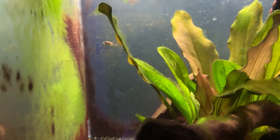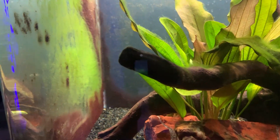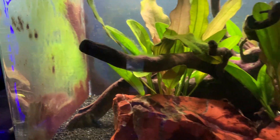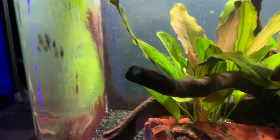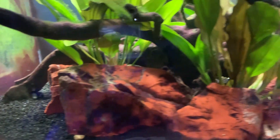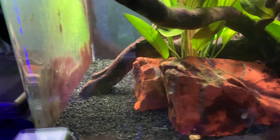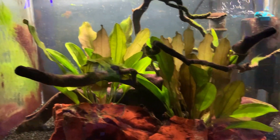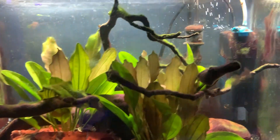We'll start with the pea puffer tank. Excuse the algae — there's been a bit of an imbalance issue, but I'm just letting it play out. It is slowly going away on its own; if not, chemicals will be the next round. In here we've got a pea puffer who decided to hide. He's bunking with three corydoras, and the lights are about to go out so they pretty much hide right then and there.